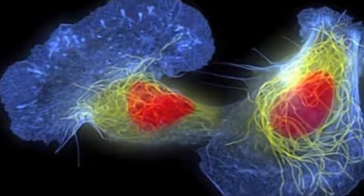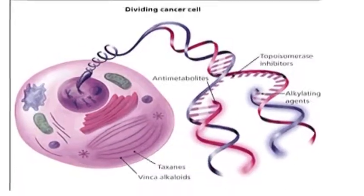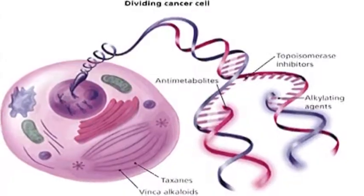So the side effects that you would get from any of those agents, no matter where you're giving it or how you're giving it, occur because it's killing cells that are rapidly dividing — which is not only cancer cells, but also the cells that are normally dividing.